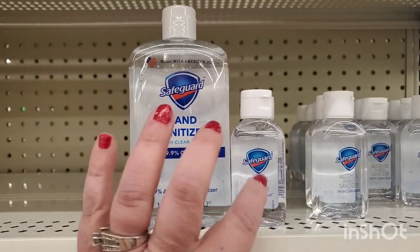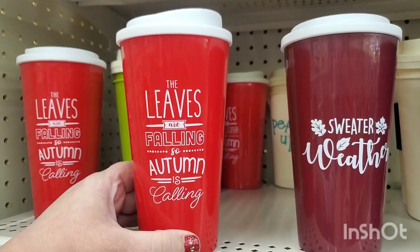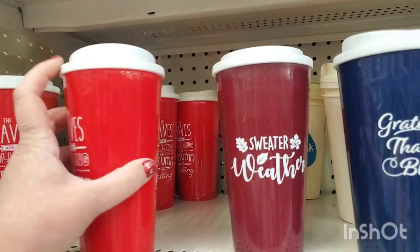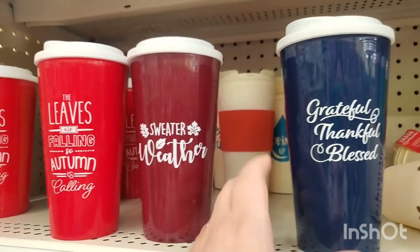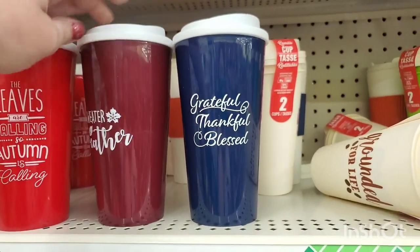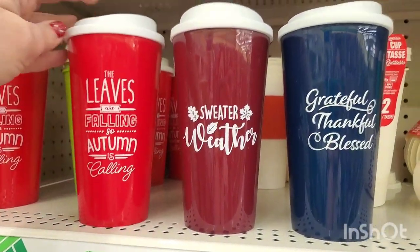You can buy the 12-ounce refill and refill the little one — really great deal if you buy them both. These are new to me — double-sided screw-cap mugs that don't leak. One says 'The leaves are falling and autumn is calling' in a really nice burgundy, and another says 'Grateful Thankful Blessed' on both sides — all three are double-sided.